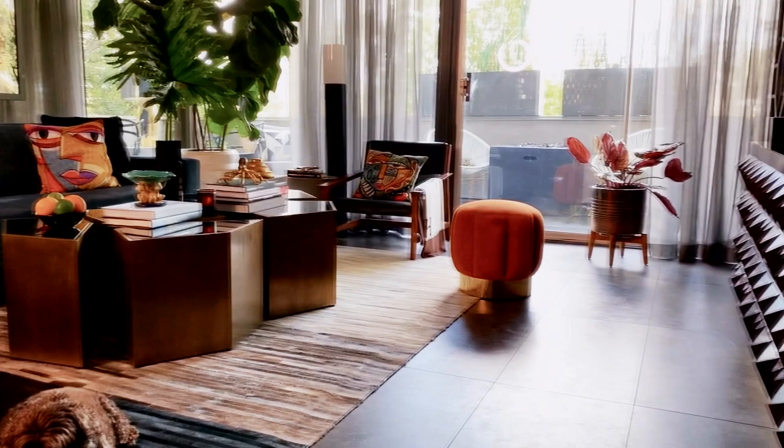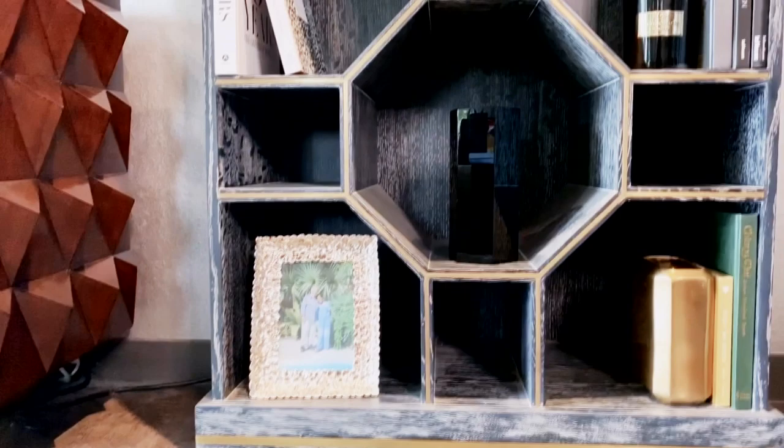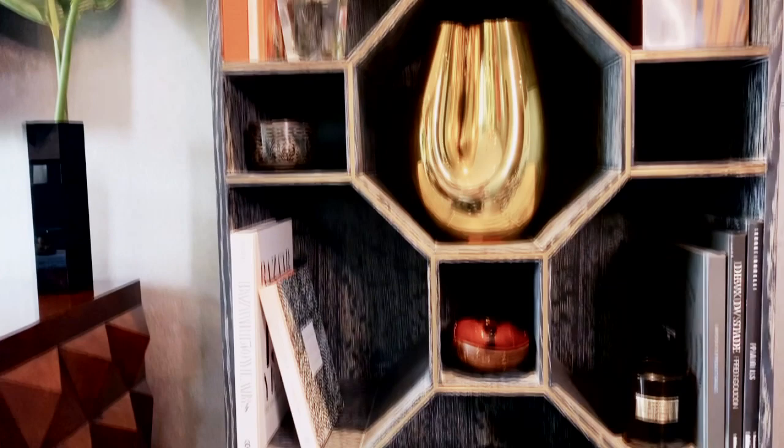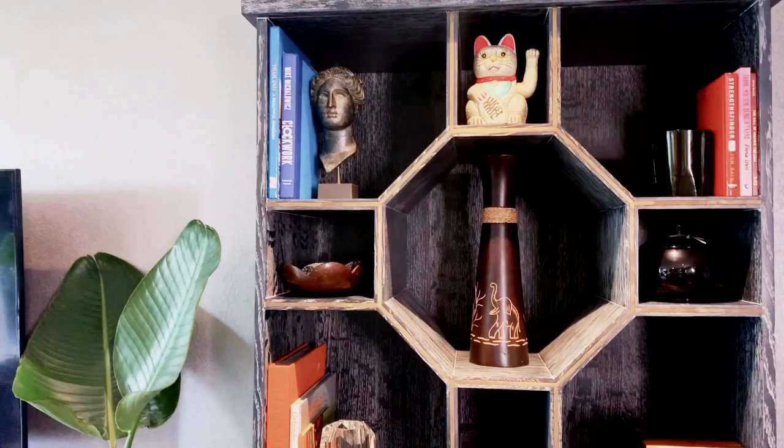Tell me about the pieces you actually designed in the space. The credenza is mine, and the bookcases are mine as well. I designed a built-in bookcase for a client once and couldn't find a really unique bookcase, so I thought maybe somebody else would have the same issue. I started producing and selling them on my own. I made them a very specific size to fit in an eight-foot or lower ceiling, because a lot of people live in apartments or homes that only have eight-foot ceilings. So it's tall enough to fit but still has a nice, substantial look to it.